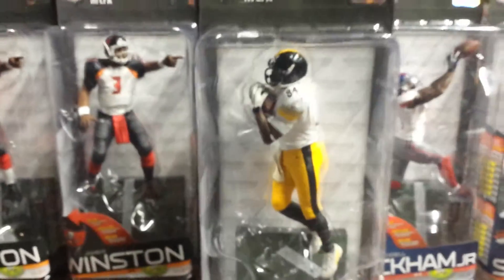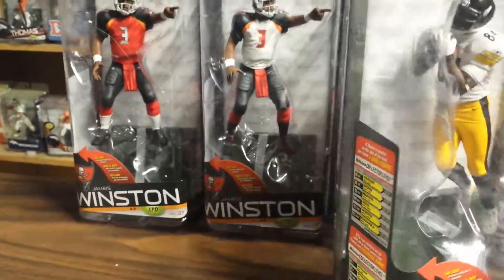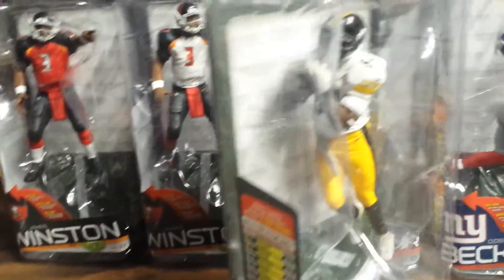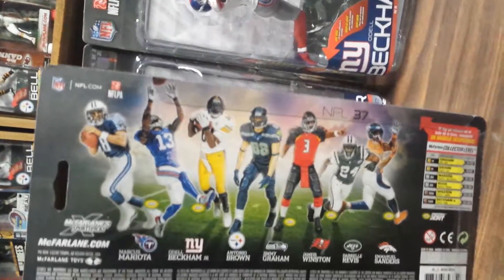Pittsburgh Steelers — arguably the best all-around receiver in the game. He did that punt return the other day where he jumped into the goal post and kind of just froze. Pretty basic figure, not a whole lot going on there. This is the lineup for this year.